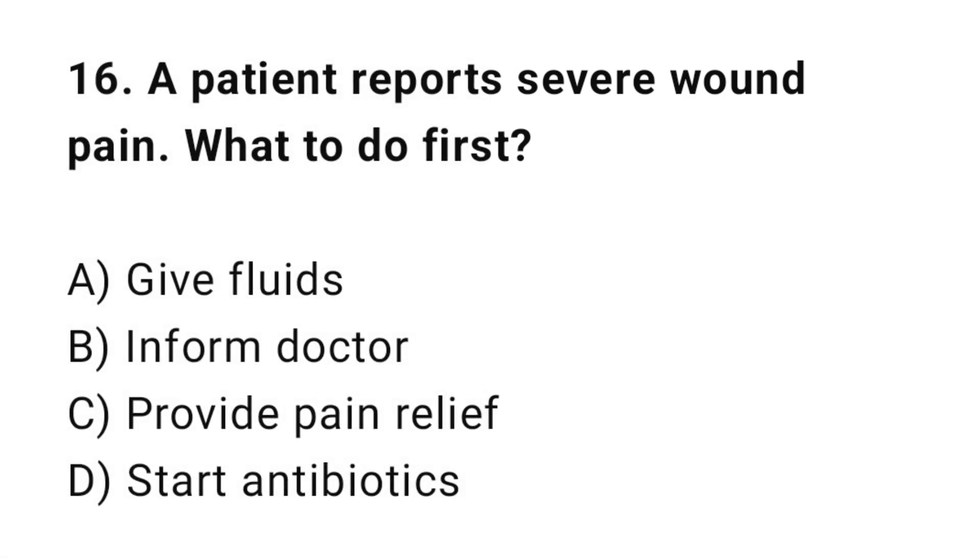Q16: A patient reports severe wound pain. What should the nurse do first? The correct answer is C: Provide pain relief.